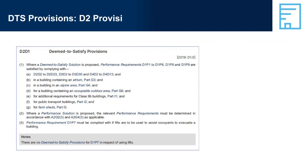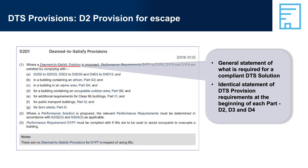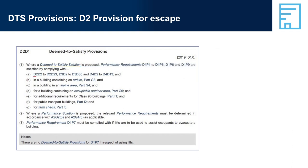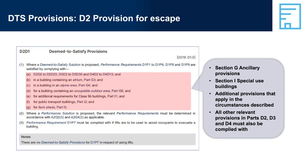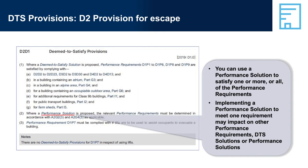DTS Provisions — D2, Provision for Escape. There is a general statement of what is required for a compliant DTS solution, with an identical statement of DTS provision requirements at the beginning of each part: D2, D3, and D4. Additional provisions that apply come from Section G, Ancillary Provisions, and Section I, Special Use Buildings. All other relevant provisions in Parts D2, D3, and D4 must also be complied with. You can use a performance solution to satisfy one or more or all of the performance requirements. Note that performance requirement D1P7 has limited application, and no DTS provisions are provided to meet this requirement — therefore, a performance solution must be developed.